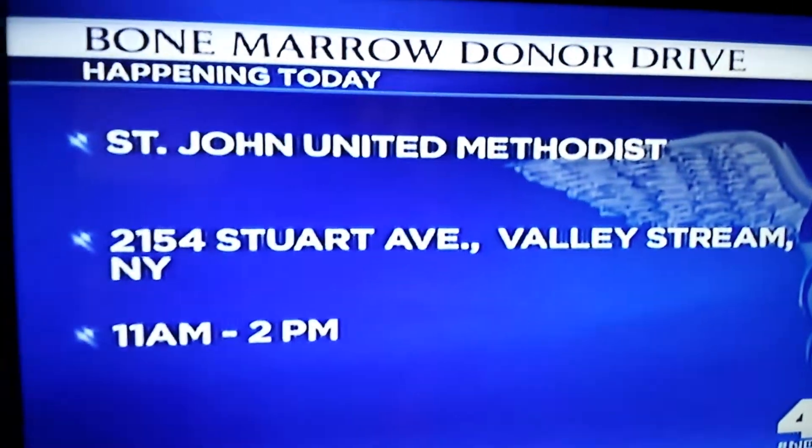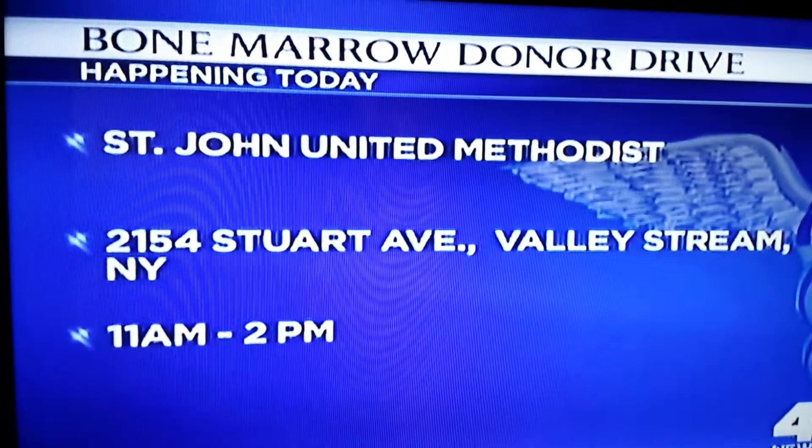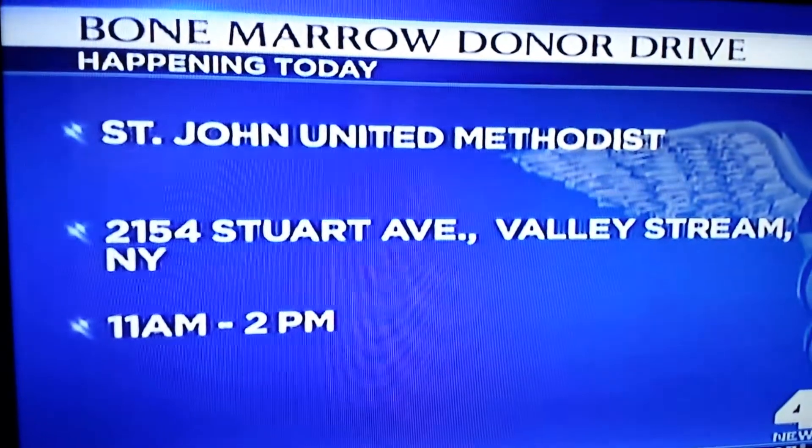Thank you guys so much for coming in — we really appreciate your time. Hopefully that opens people's eyes, because I wasn't even aware it was that simple either. Kyle, Jackie, good luck to you. Here's how you can help Kyle and many others in his condition: today, the Marks are hosting a bone marrow donor drive at St. John United Methodist in Valley Stream, New York. That drive begins at 11 o'clock this morning.